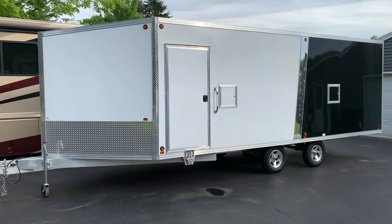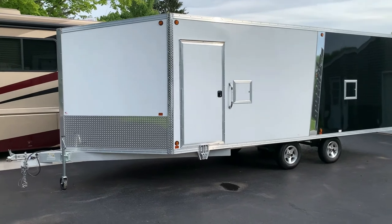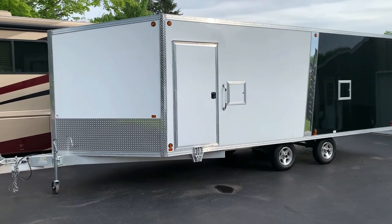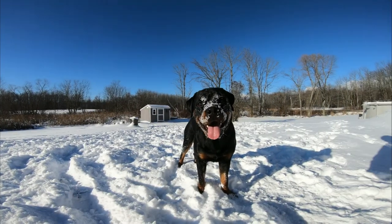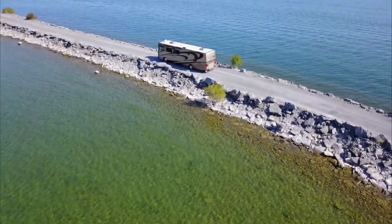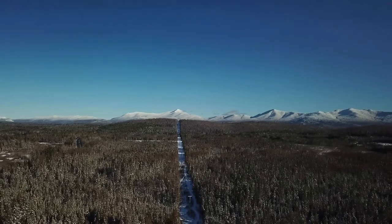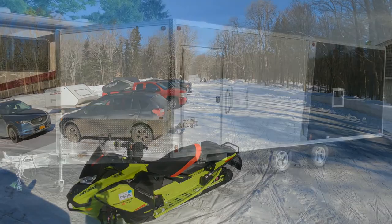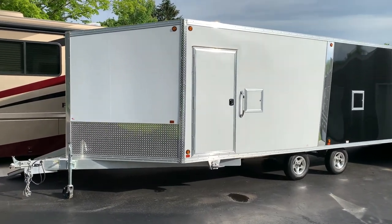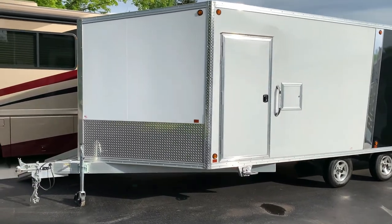Welcome back everybody. I'm going to do a quick review on my 2022 Blizzard Manufacturing four-place trailer — it's a 20-foot with a five-foot V-nose. And yes, it does Blizzard in June. I'll take a little tour.